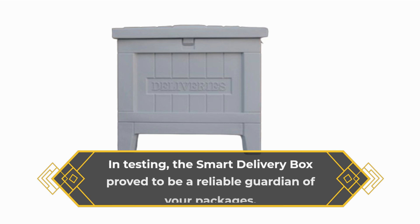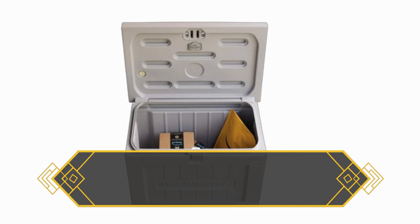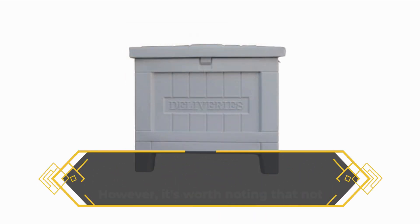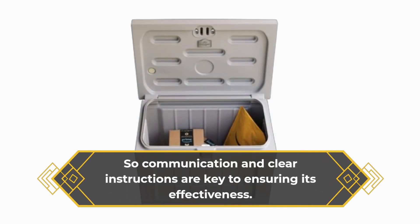In testing, the Smart Delivery Box proved to be a reliable guardian of your packages. It swiftly responded to commands via the app, keypad, and voice assistance, providing peace of mind knowing that your deliveries are secure. However, it's worth noting that not all delivery drivers may use the box, so communication and clear instructions are key to ensuring its effectiveness.